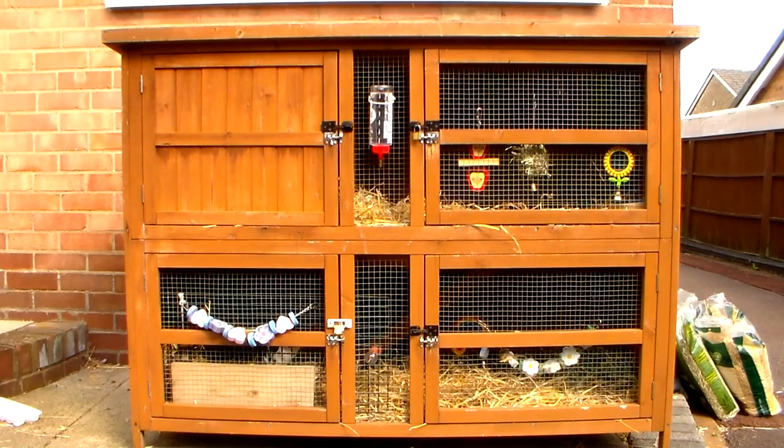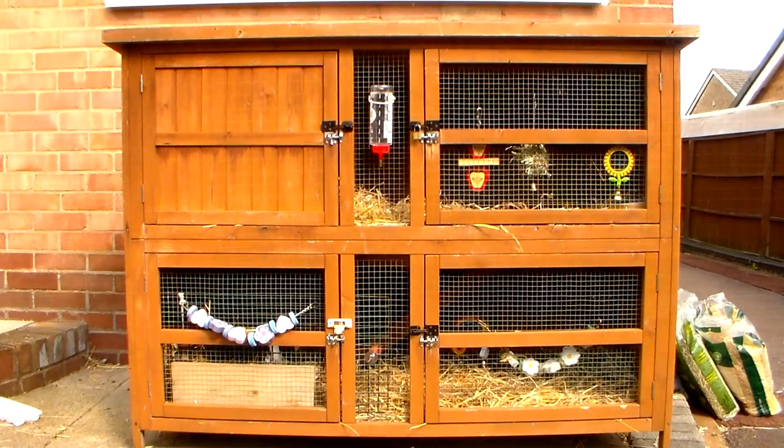I'm also thinking about decorating it for Halloween - as we know, October is next month. So if you could leave some suggestions on how I can maybe decorate it for Halloween, I would appreciate that.